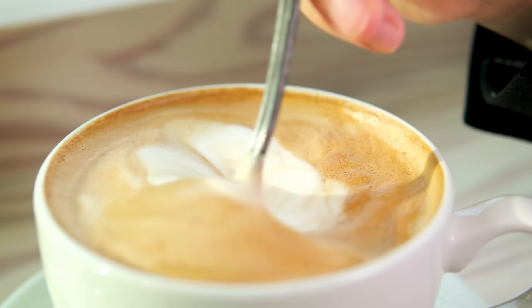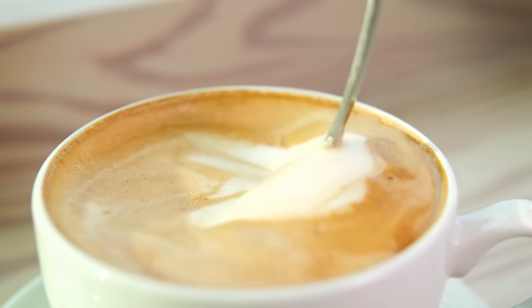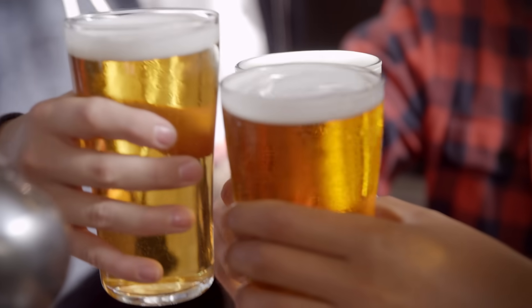First, you could change your coffee order. A layer of foam on top of a beverage efficiently dissipates a lot of sloshing energy, preventing large waves from building up and eventually tipping over the edge. That's why a pint of beer is far less likely to slosh than a pint of cold brew coffee, so consider swapping your drip coffee for a cappuccino if you have a swanky office coffee bar.